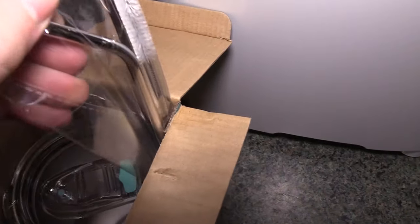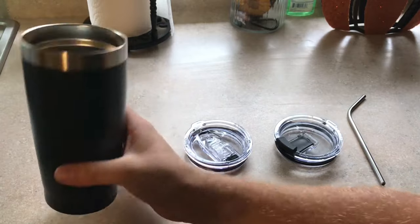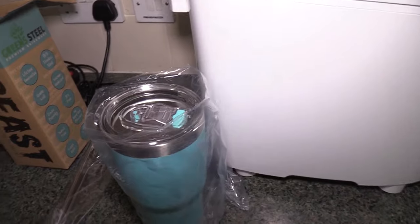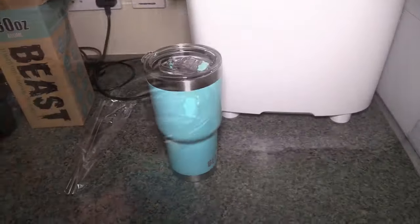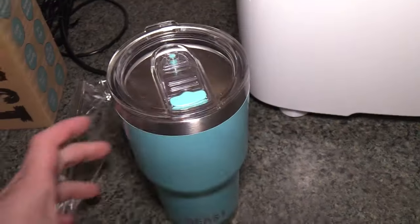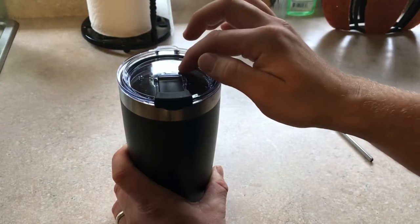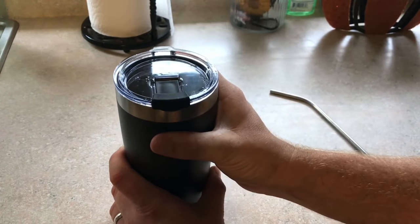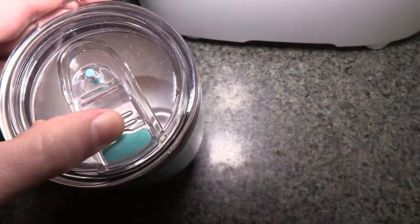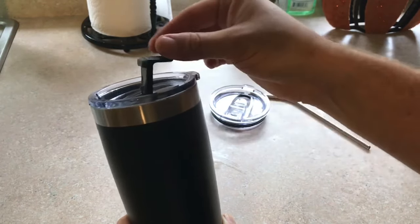The Beast is a decent all-around tumbler option offering great insulation, a sweat-free exterior, and a varied color catalog. It also features a stainless steel straw complete with a straw cleaning brush and an additional lid. Many seem happy with how easy the Beast is to clean, but some complain about the quality of the interior steel. At a price point of $23, the Beast is hard to recommend over some other options on our list given its feature set and build quality.